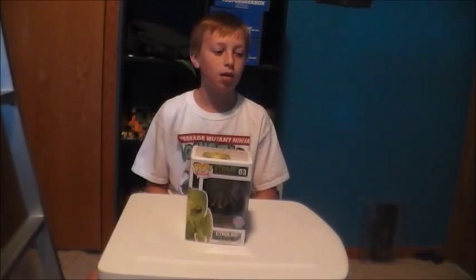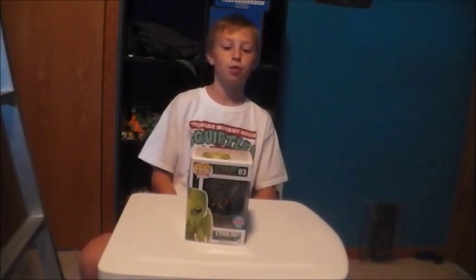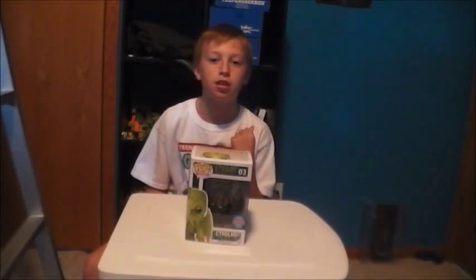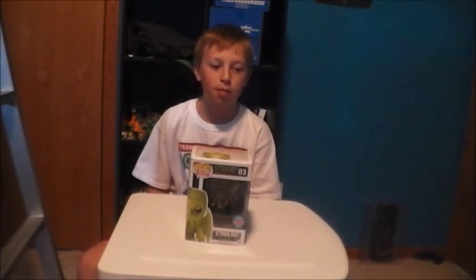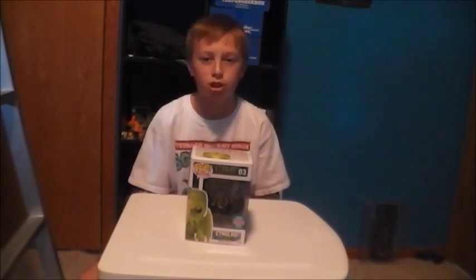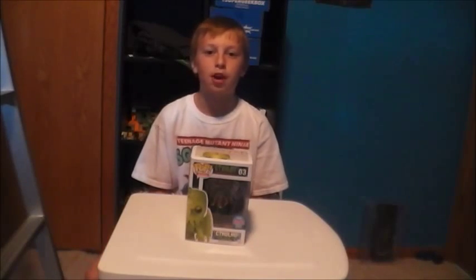They had like a color variant of Wolverine, they had the Rey exclusive, they had a Batman — like a blue and gray color variant — which I got, and that'll be a later review.